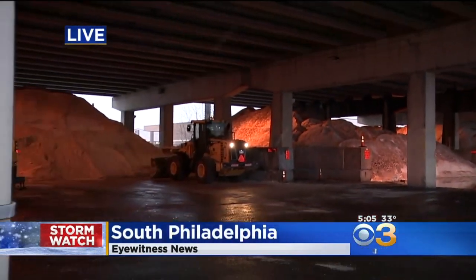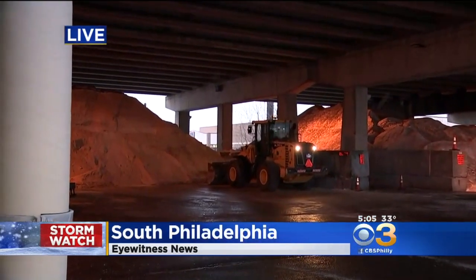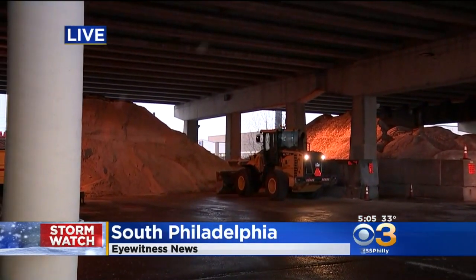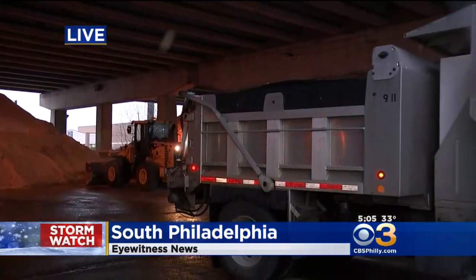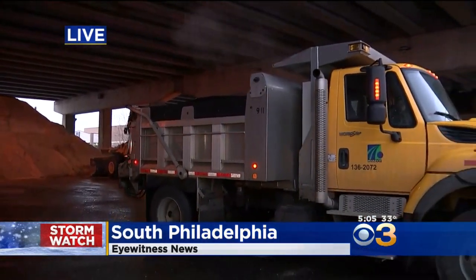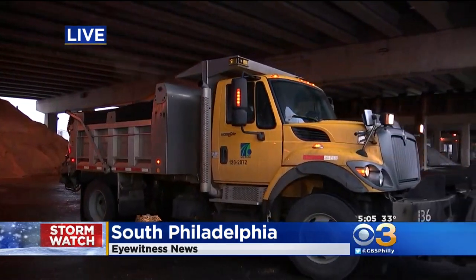PennDOT has plenty of salt to go around. Take a look behind me — this is just a fraction of the 100,000 tons of salt PennDOT has on hand in the Philly region. To the right, this is one of the trucks that's about to be loaded up with that salt, and we got an inside look at how PennDOT monitors road conditions.